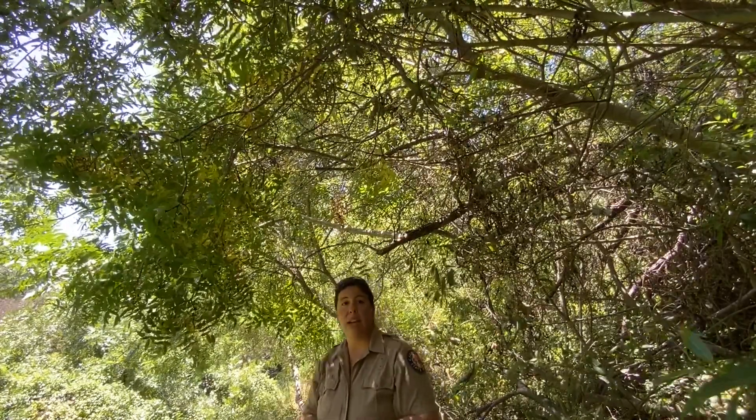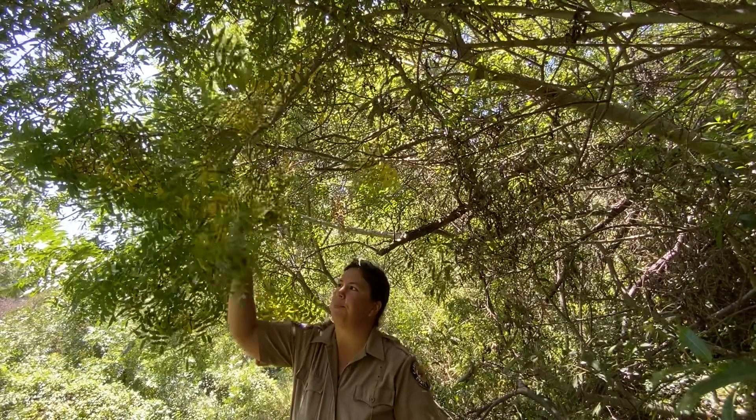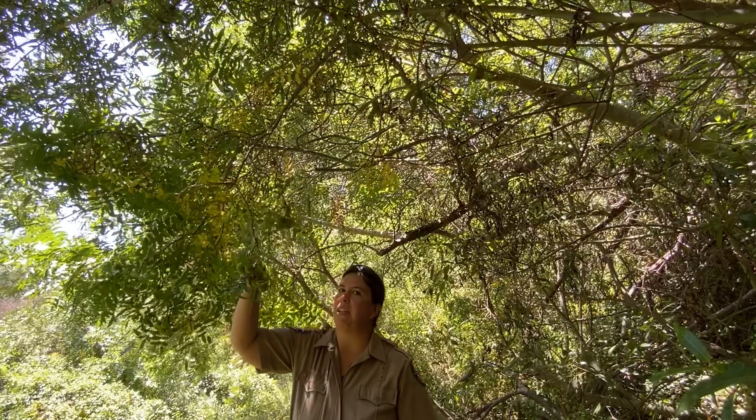The other interesting thing is — I did say walnut, right? California has a native type of walnut, that same type of nut that you would have in the grocery store. Most of us just see the nut in the shell and have never seen a real walnut before. And right here we have the real walnuts, and I have one of them right here.